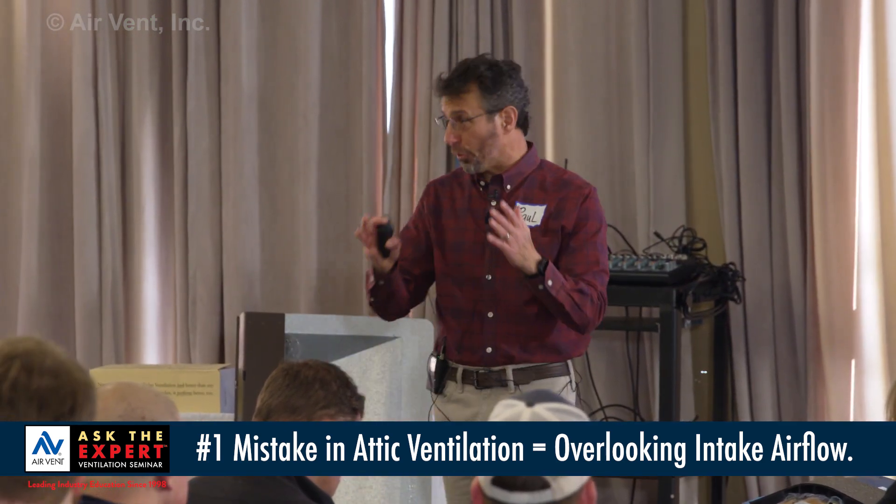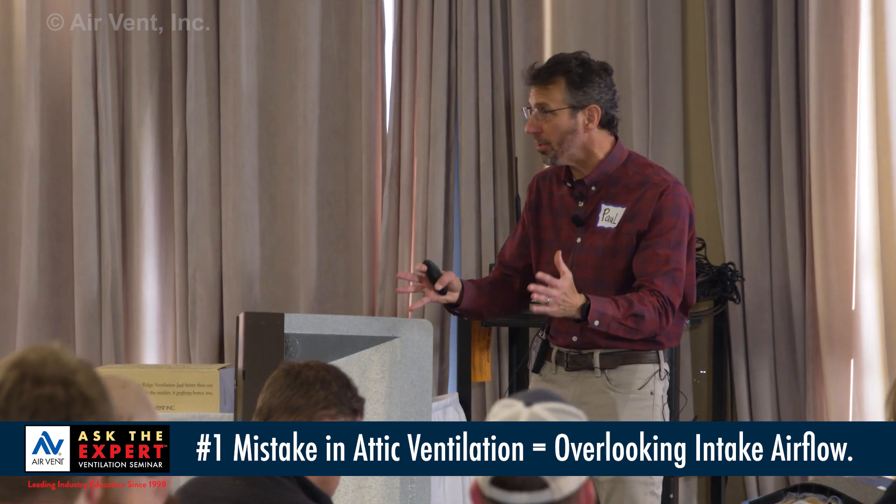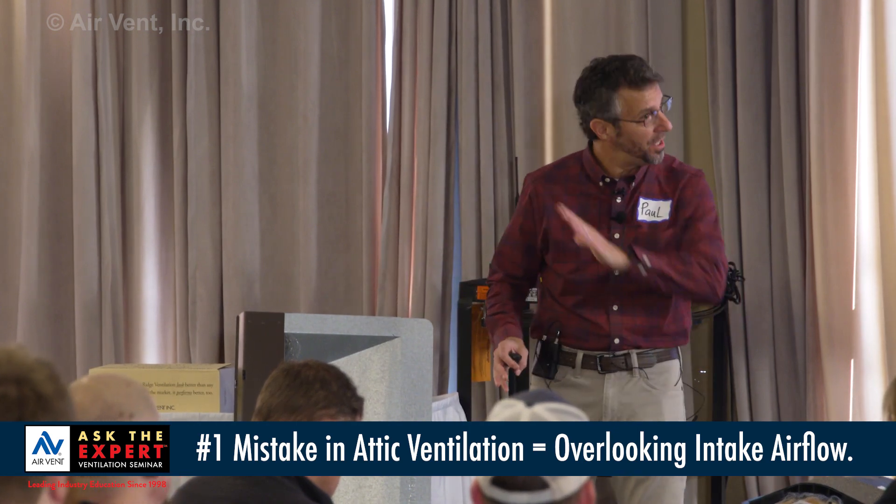What's going wrong with intake? For starters, flat out — not enough. Not enough intake.